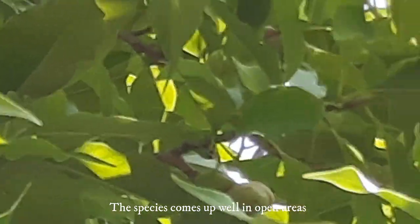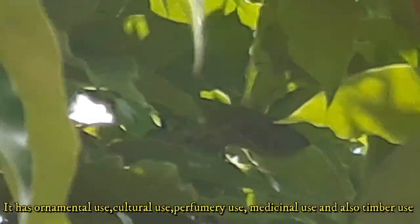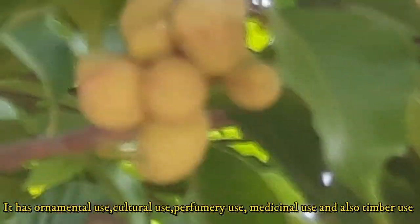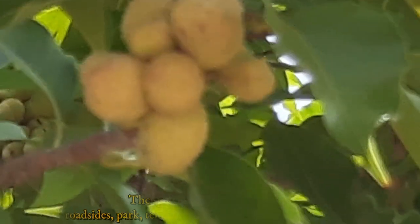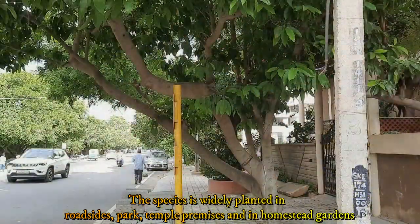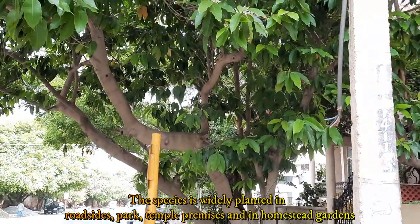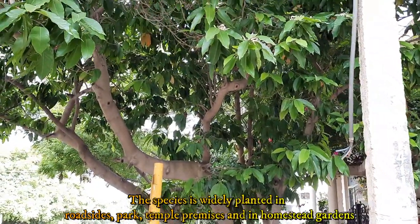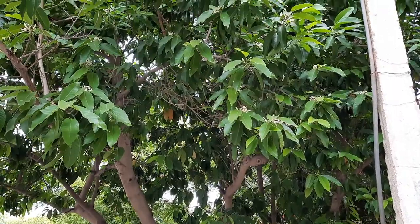The species is valued for its ornamental, cultural, perfumery, medicinal, and timber uses. As an ornamental tree in the landscape, it is widely planted in roadsides, parks, temple premises, and in homestead gardens. It is also planted in large-size containers. It is one of the most favorite trees in Bangalore city, and in fact one road is named Champaka Road in Bangalore city.